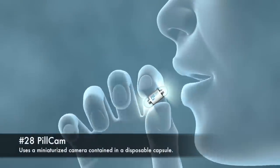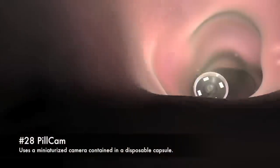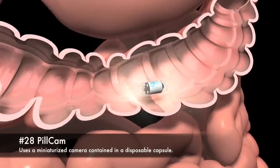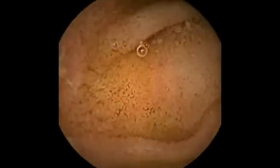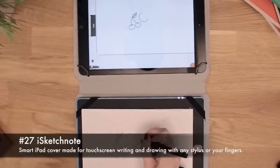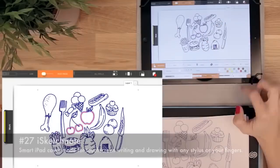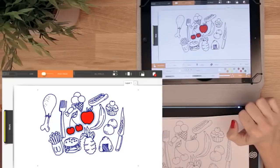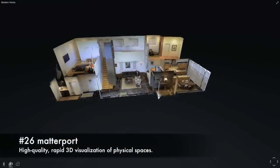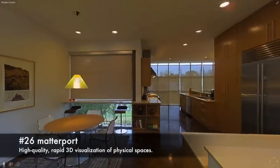28. Pill Cam, uses a miniaturized camera contained in a disposable capsule. 27. iSketchnote Smart iPad Cover, made for touch-screen writing and drawing with any stylus or your fingers. 26. Matterport, high-quality rapid 3D visualization of physical spaces.